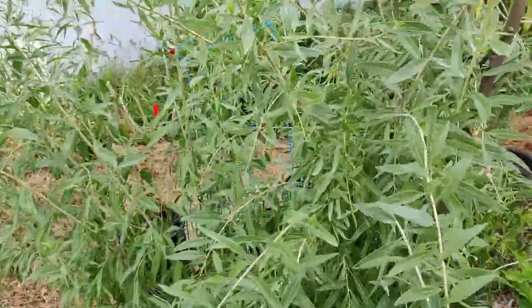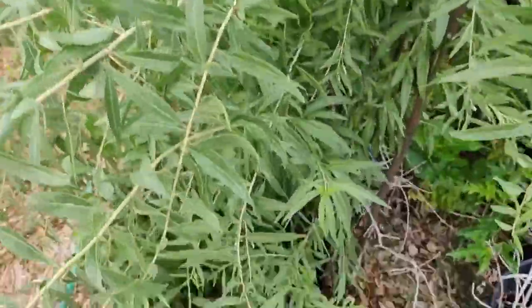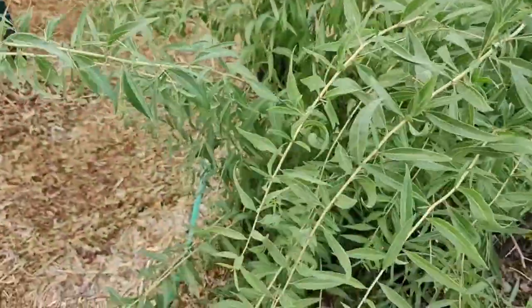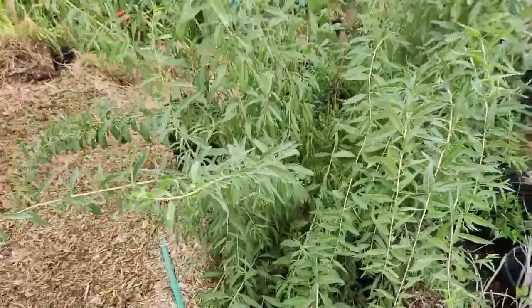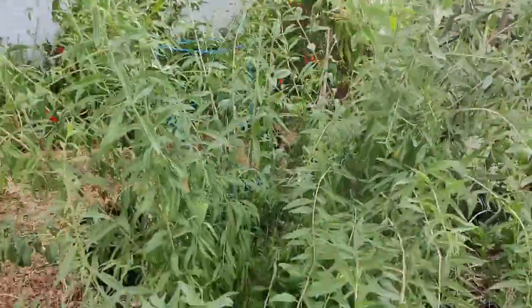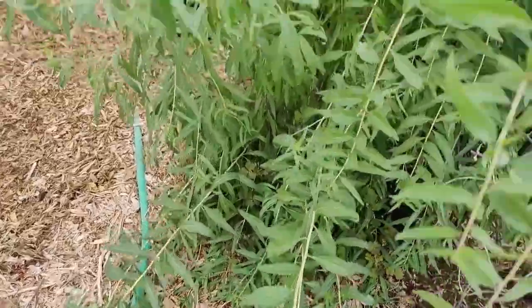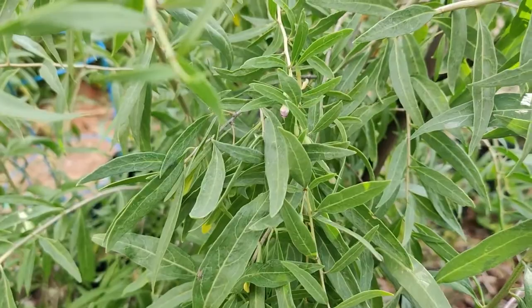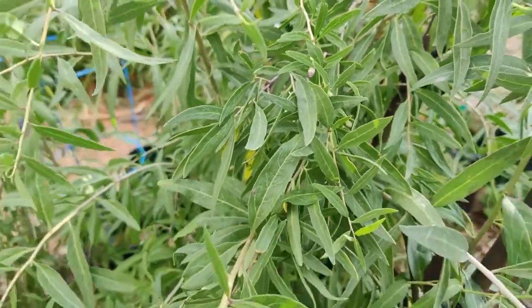Here's my goji berry — my goodness it is so lush! Every day I come out and it just seems to be bigger, bushier, wider, and taller. It's doing really well and it's starting to have blooms, so I think this is going to be the first year that I'm going to have goji berries.